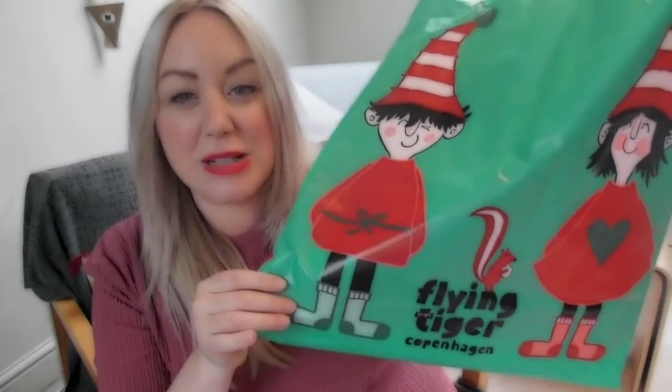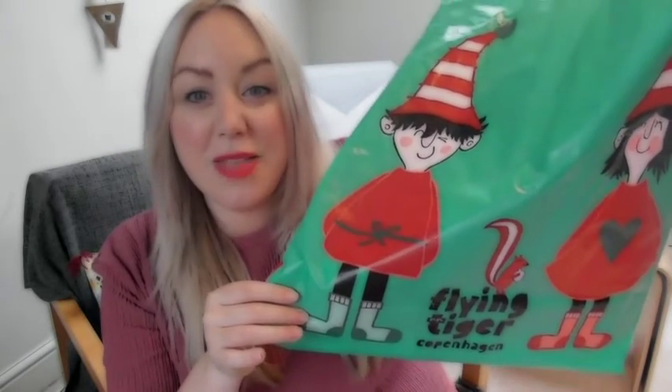I think there are some brilliant presents here, and they're all from a store called Tiger. If you do have a Tiger anywhere near you, it is definitely worth the trip. They've got amazing Christmas stock in there — it's a little Danish shop with tons of stocking fillers. It is the place to go. So let me show you what I got.